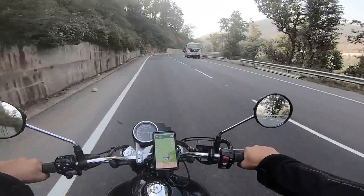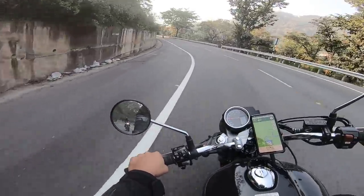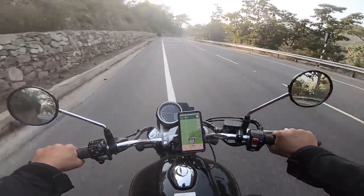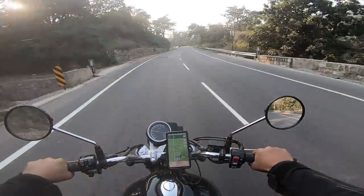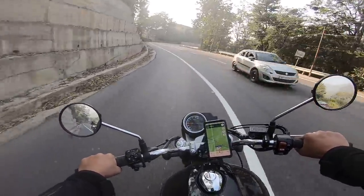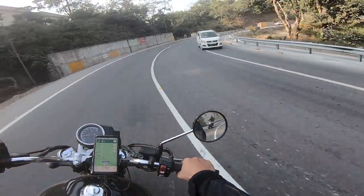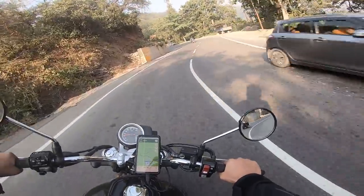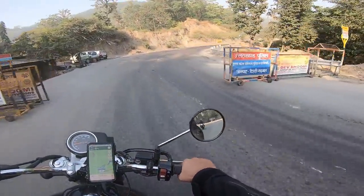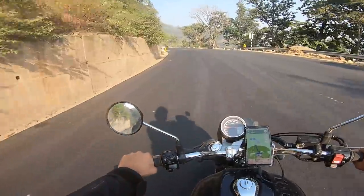Beautiful roads. Starting to get slightly chilly now — it is the 1st of November. I've ridden this motorcycle 1,000 kilometers now. A lot of you in the comments tell me to return the bike to my uncle — guys, chill. My uncle is chill, he doesn't care. It's not the only motorcycle he has. He drives his car. I'm just having fun on the bike.